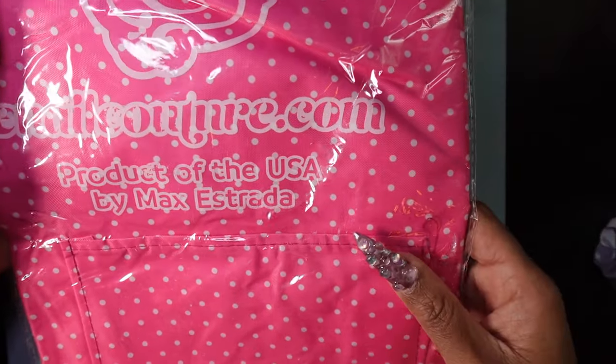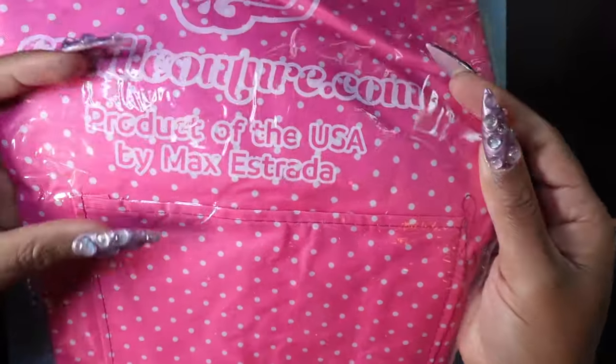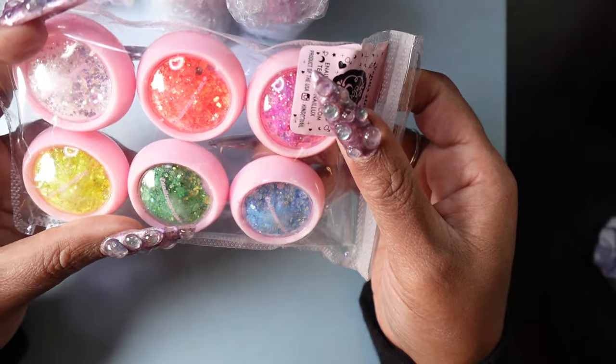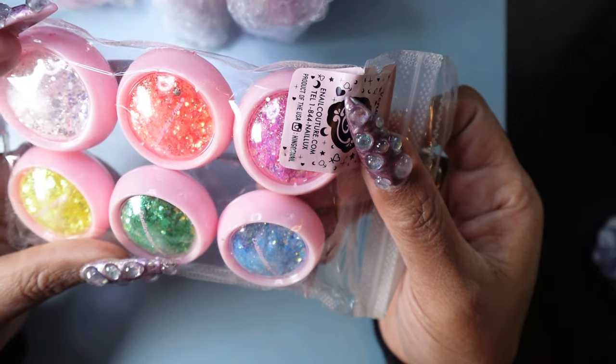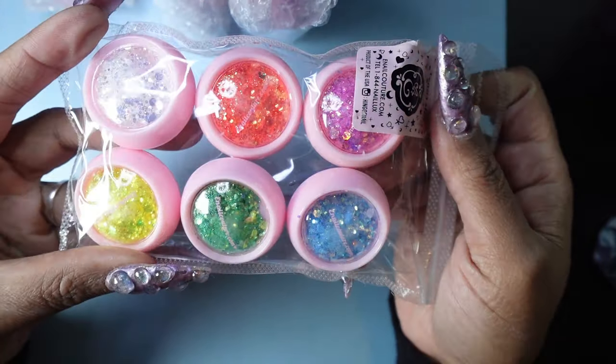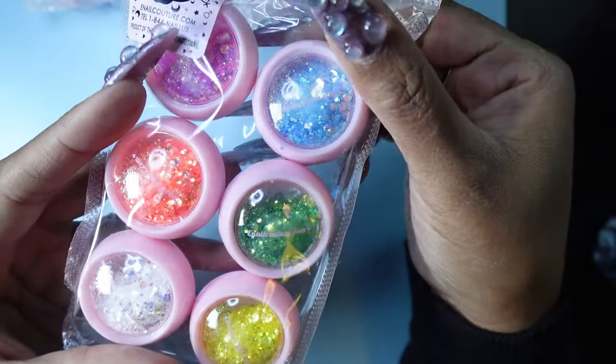And we've got the signature E-Nail Couture apron. I have some glitters — this looks like some hex, some kind of neon hex glitters. It's called Venus Star — it's the collection.